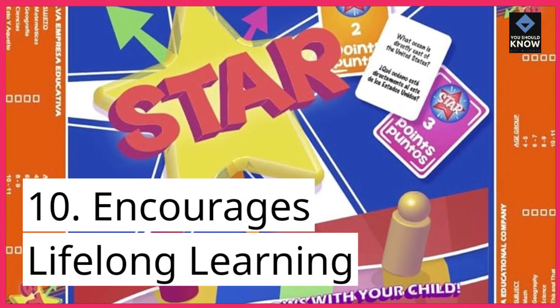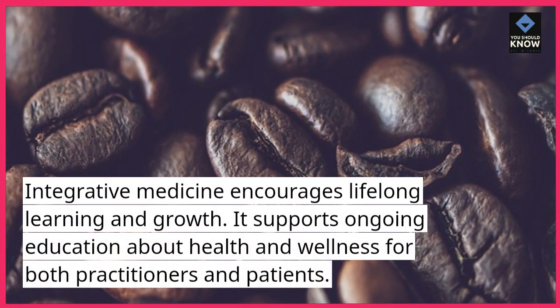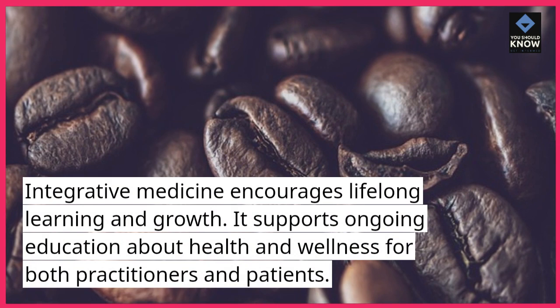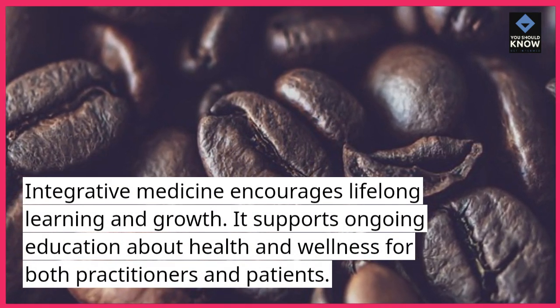10. Encourages Lifelong Learning. Integrative medicine encourages lifelong learning and growth. It supports ongoing education about health and wellness for both practitioners and patients.